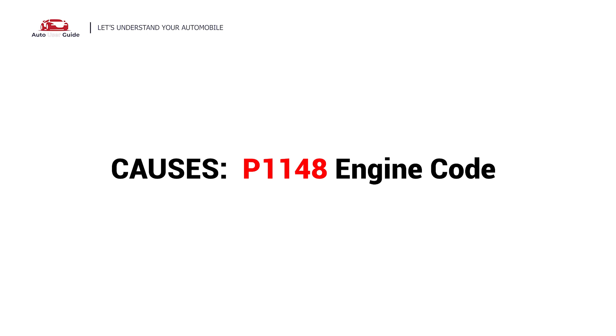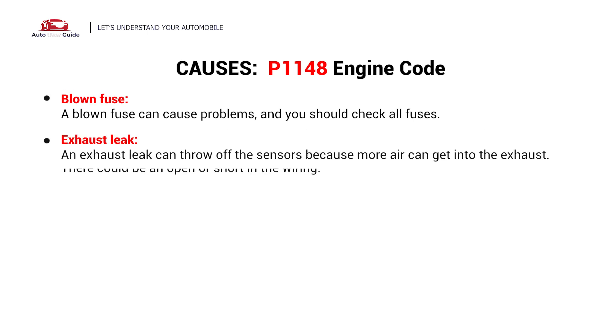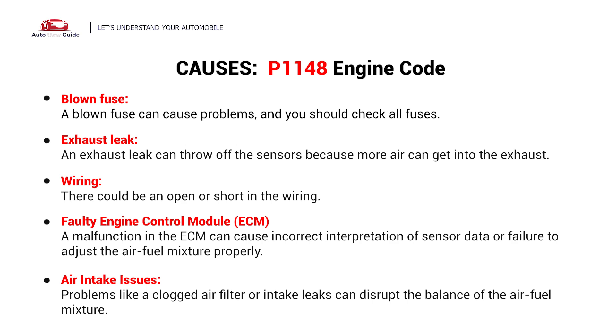So, what causes this imbalance? Here are the most common culprits. This error could be caused by these five possible faults in your car: blown fuse, exhaust leak, wiring, faulty engine control module, and air intake issues.